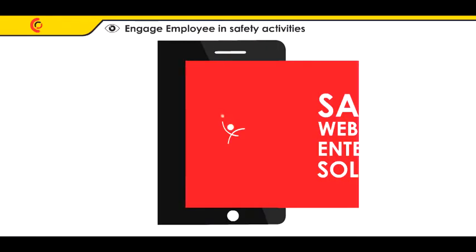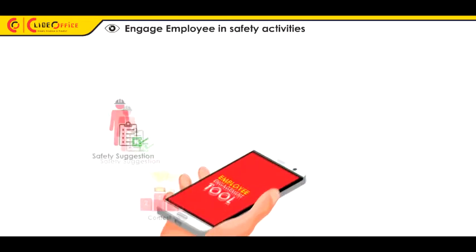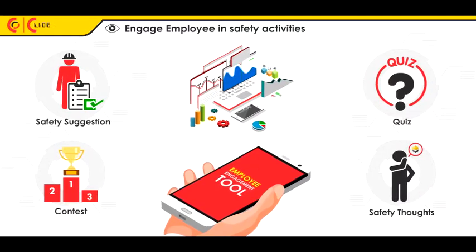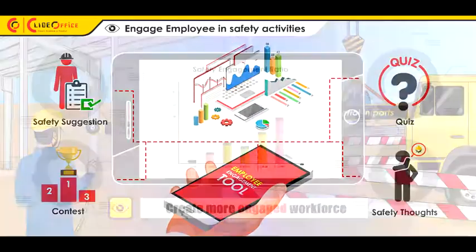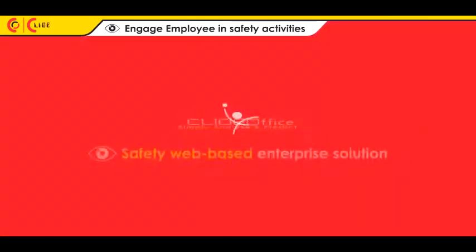Clyde Office's amazing employee engagement tool helps you design safety-engaging activities and measure the engagement ratio on the go. Create a more engaged workforce — simply analyze and predict.